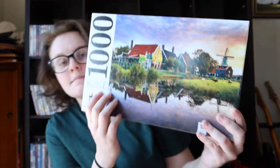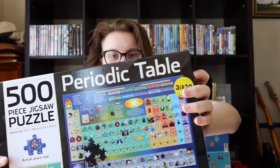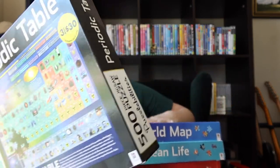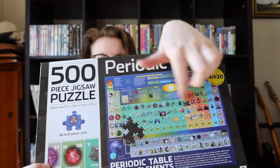I also have a collection from Hinkler again, but this series is called Puzzabilities. These ones are all 500-piece puzzles and they're very educational — I'm a nerd so I like them. They often do 3 for $30 deals which is why I have so many. I'll go through them quickly: periodic table — really easy because you can tell exactly what something is and where it goes. Then a world map. Then ocean life.